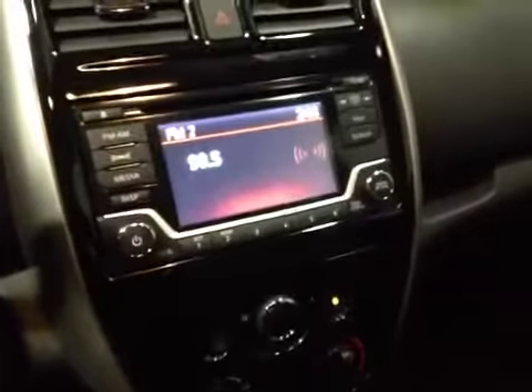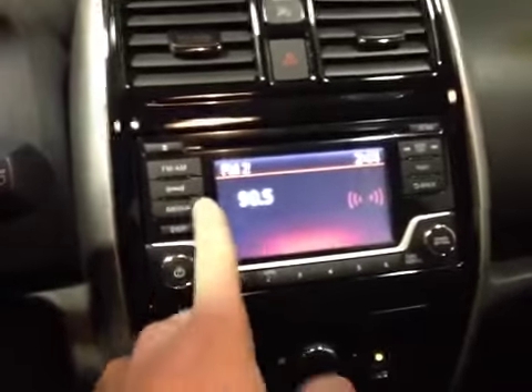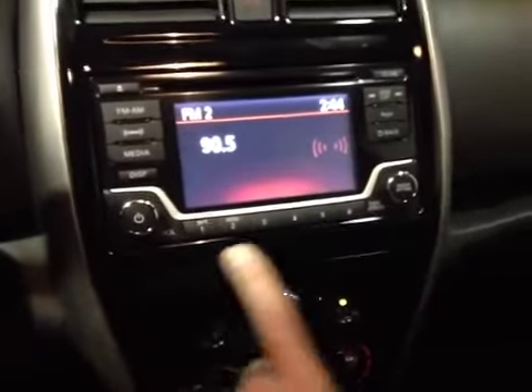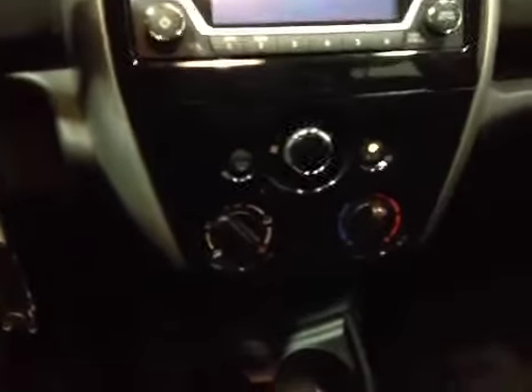In the center we have this large screen — it's an AM/FM radio with XM satellite as well as media integration, so we can hook up to your devices via USB or auxiliary input. Of course you've got your programmable settings, and down here we have your AC and heat.